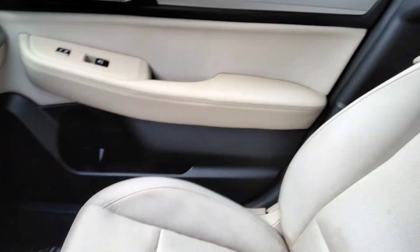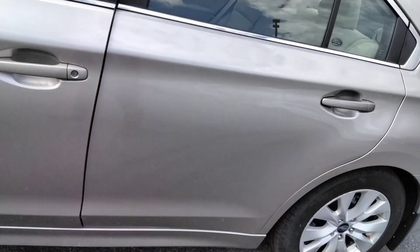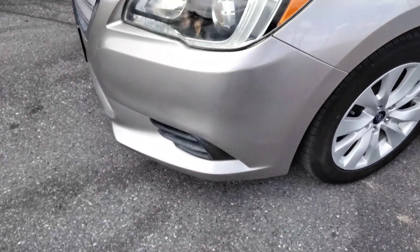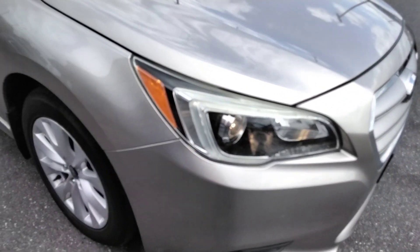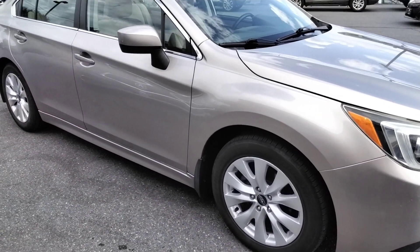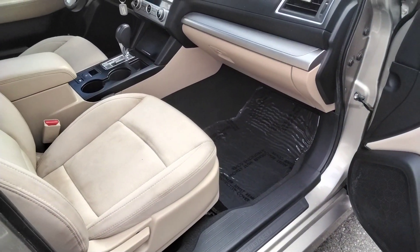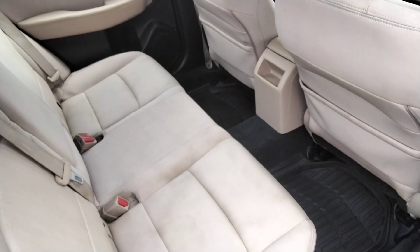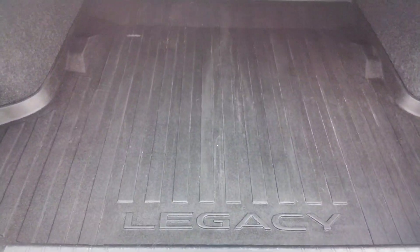Nice clean car. It's powered by the 2.5-liter four-cylinder Boxer motor. Really nice paint on this car. Your seats fold down in the back, and it's got the all-weather mat.